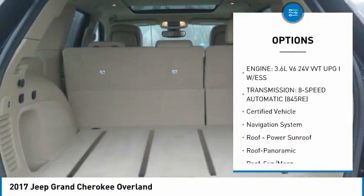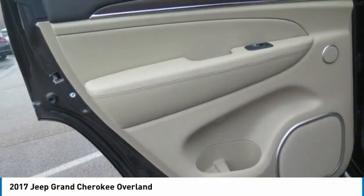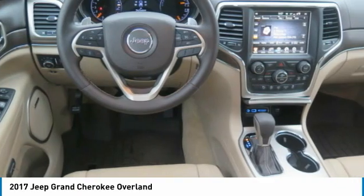Remote keyless entry, fog lights, mirror memory, headlights auto off, remote trunk release. Drive away with a great deal on this vehicle. Call or stop in today.